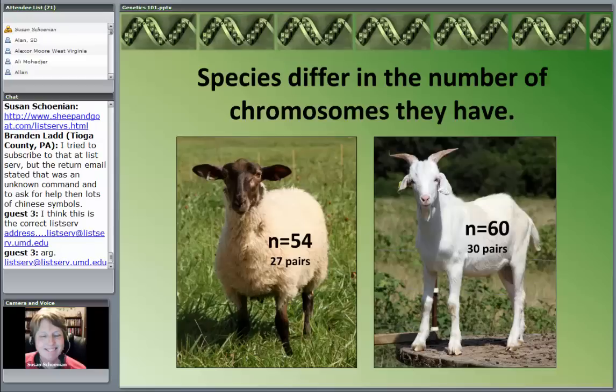People always tease me because I raise hair sheep, and sometimes hair sheep resemble goats a little bit. But hair sheep are sheep and they have 54 chromosomes just like sheep — they are the same species as wool sheep. There are some interesting things about genetics that some of you may not know as we relate wool sheep to hair sheep from a genetic standpoint.